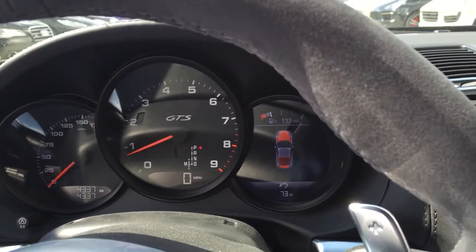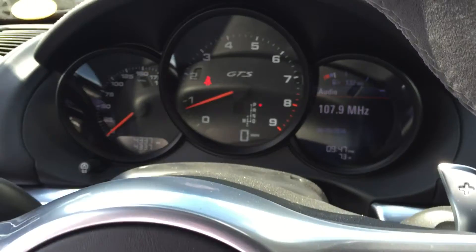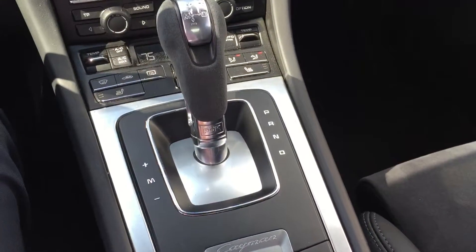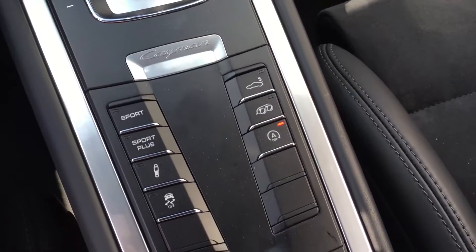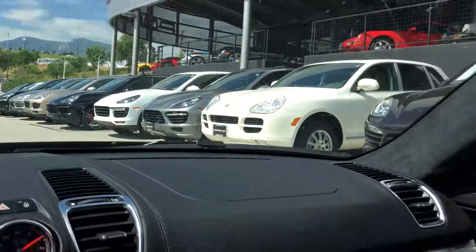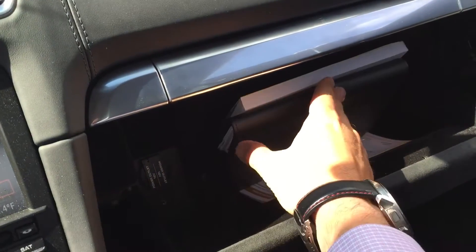Low miles on the car and it looks like it's in great shape. It's got some heated seats in here, dual zone climate control, and again with our performance features there and the auto-dimming mirrors. Really nice. That pocket piece opens up — take a look in here.